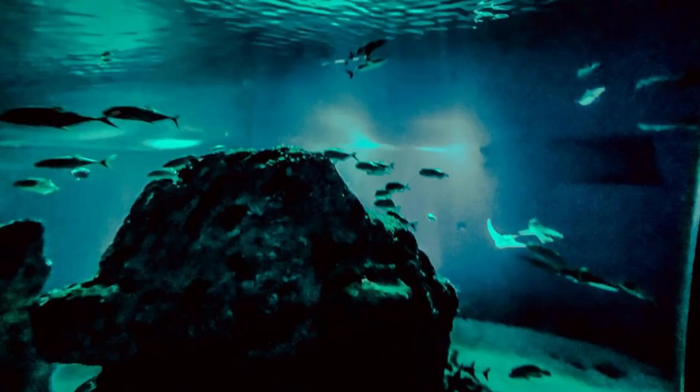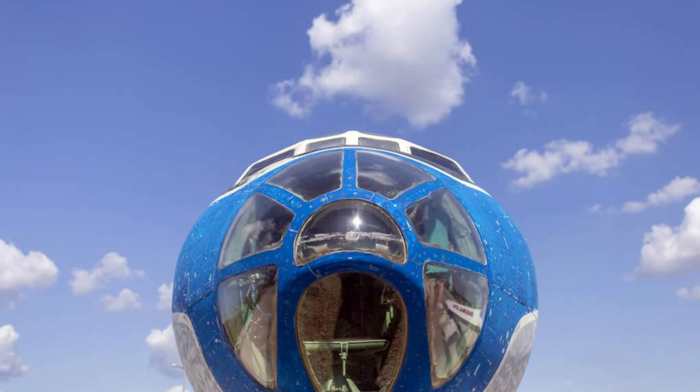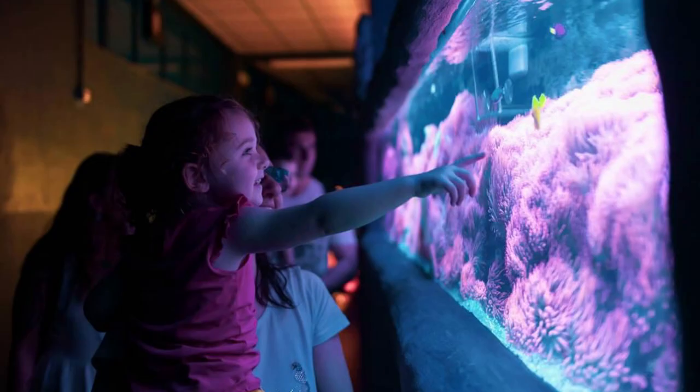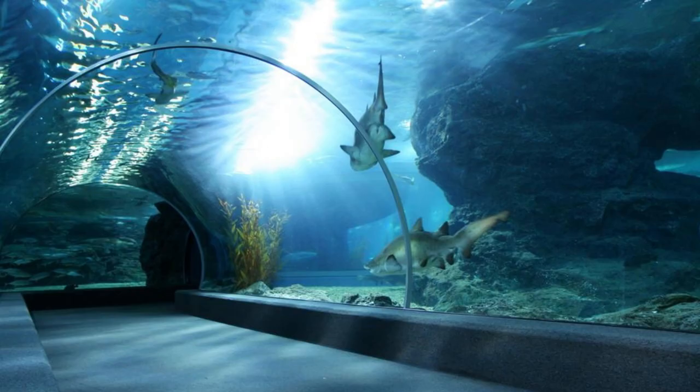National Aquarium Denmark, Copenhagen. Dive into the wonders of the underwater world at the National Aquarium Denmark, also known as Den Blå Planet — the Blue Planet — located in Copenhagen. Explore immersive exhibits, interactive displays, and underwater tunnels as you discover marine life from around the globe. Encounter sharks, rays, sea turtles, and thousands of colorful fish as you journey through the aquarium's diverse ecosystems. The National Aquarium Denmark offers an educational and entertaining experience for visitors of all ages.